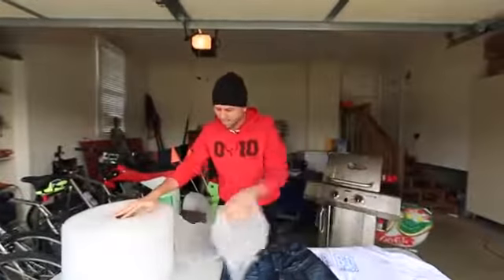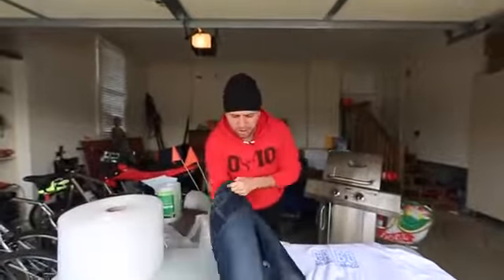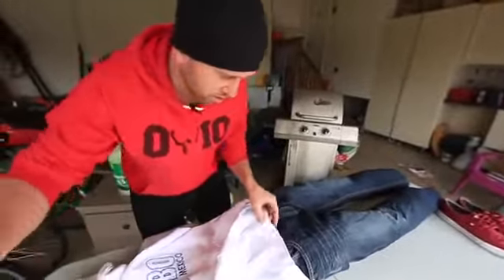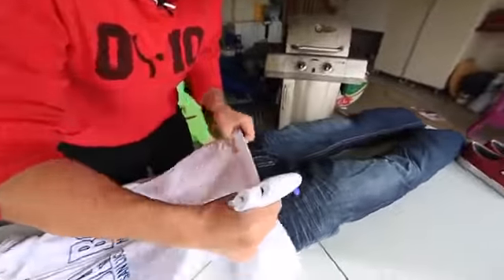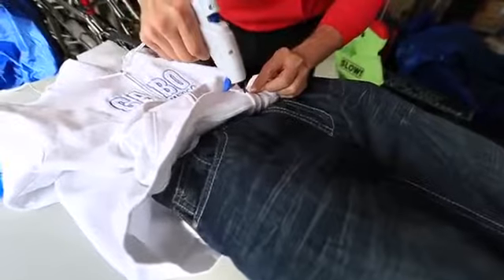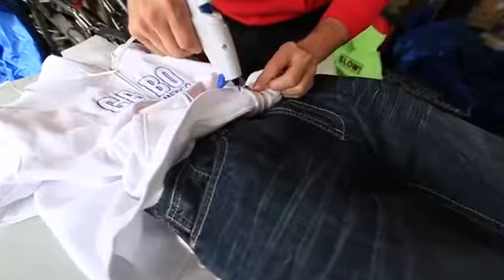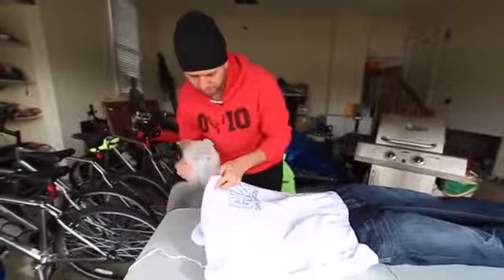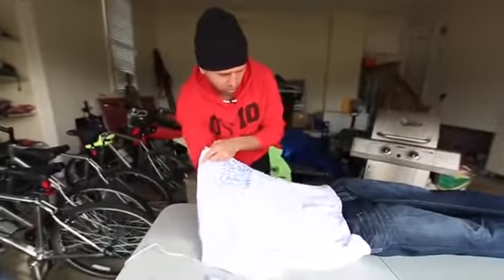So first thing we're going to do is take some bubble wrap to stuff the pants. Get another hoodie for the top and super glue the hoodie to the jeans. This is stuff we don't mind ruining — old clothes. And as it's drying, start stuffing the torso with bubble wrap.